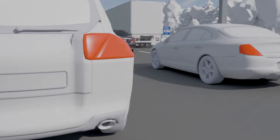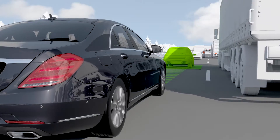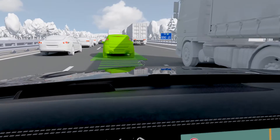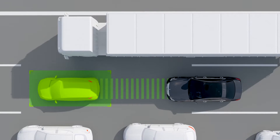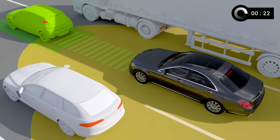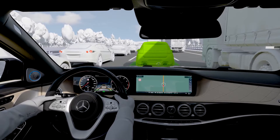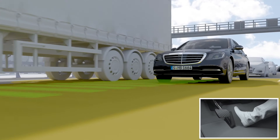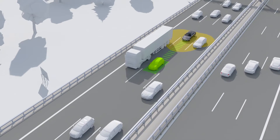Active Distance Assist Distronic helps the driver to maintain a safe distance to the vehicle in front by controlling the vehicle speed accordingly. In stop-and-go traffic, it assists the driver by automatic restart of the vehicle after stopping. If the vehicle approaches a slower moving road user or a stopping vehicle, this function can automatically brake the car to a complete stop. The system then remains ready to restart within a period of up to 30 seconds, with the space ahead monitored by multiple sensors. Once the traffic starts to move again, the system accelerates the vehicle to the previous set speed and automatically maintains a distance from the vehicle ahead.